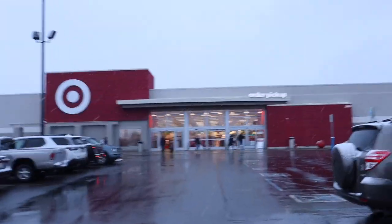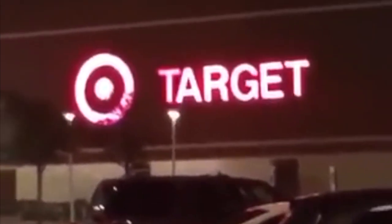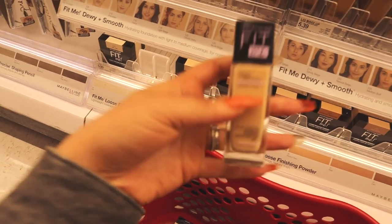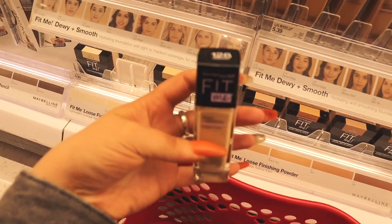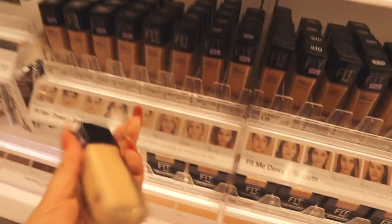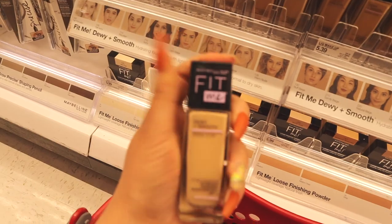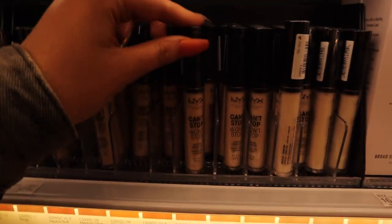Target! Alright guys, I'm in Target. I'm gonna start with picking out a foundation. Picking out foundation is the hardest freaking thing ever, but I'm gonna go with this Fit Me one. It is $5.39 - this is the dewy and smooth finish, as opposed to the Fit Me matte and poreless, because I like to be dewy. We're gonna give this a go, hopefully it's the right color.